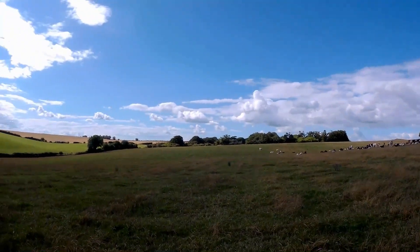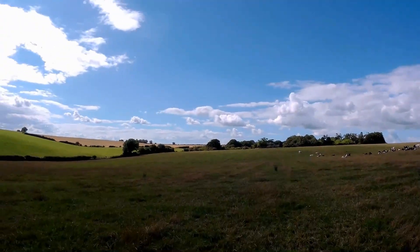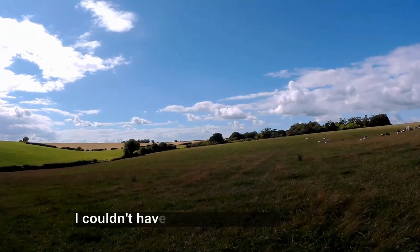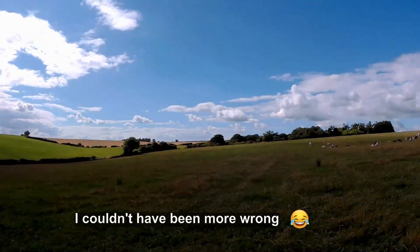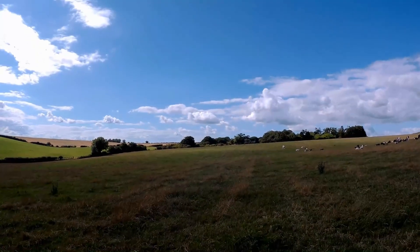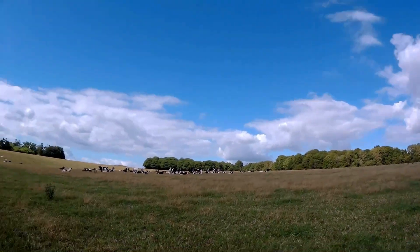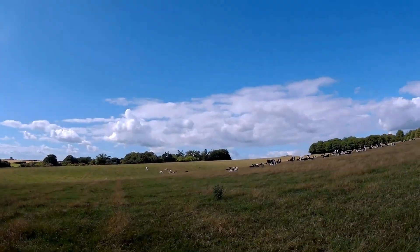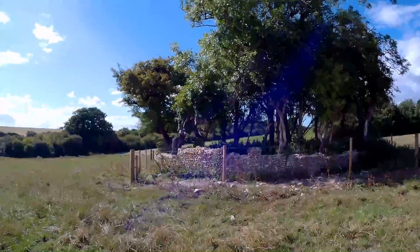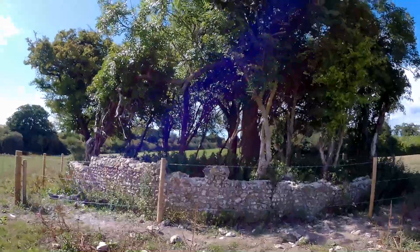I'm sharing this field with a bunch of heifers, which may get nosy and follow me, but I doubt it. Where I'm heading for initially is straight in front of us. This area, this field, is the Deverell Barrow Cemetery Complex. I've had to record a voice-over because the wind noise is just making speech inaudible.